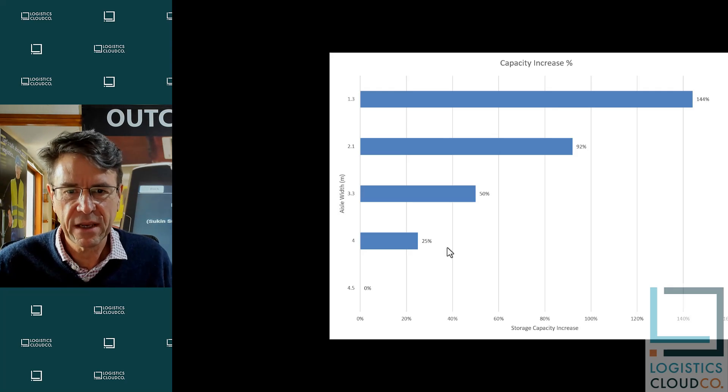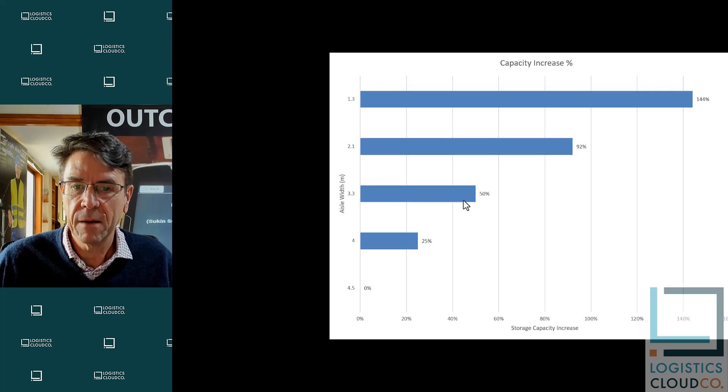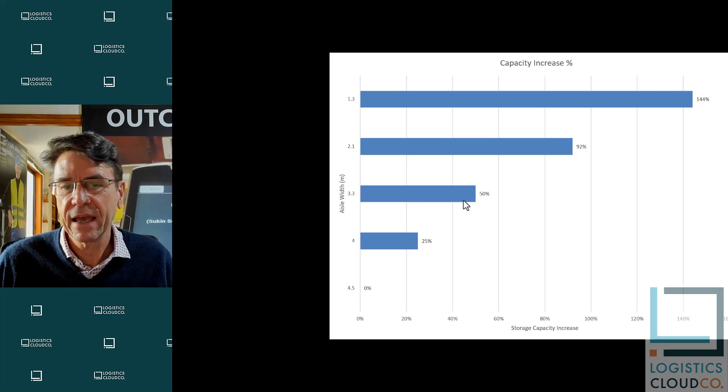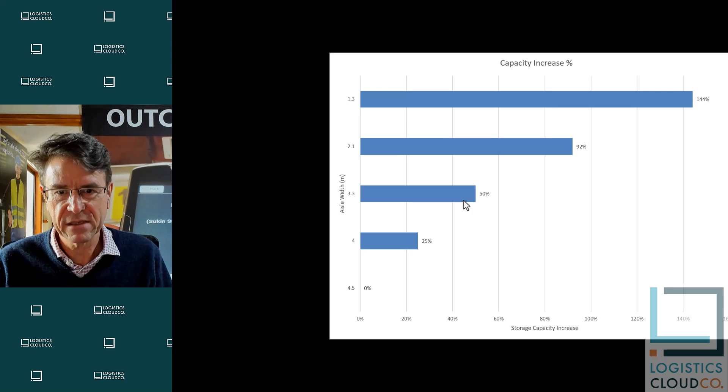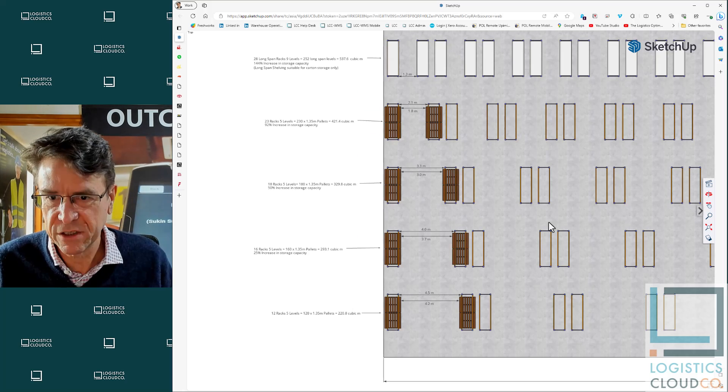I have often increased storage capacity by 50%, and sometimes I've actually doubled it, so it can make a huge difference to your storage capacity if you narrow the aisles in your warehouse — but it needs to be appropriate to what you are doing.